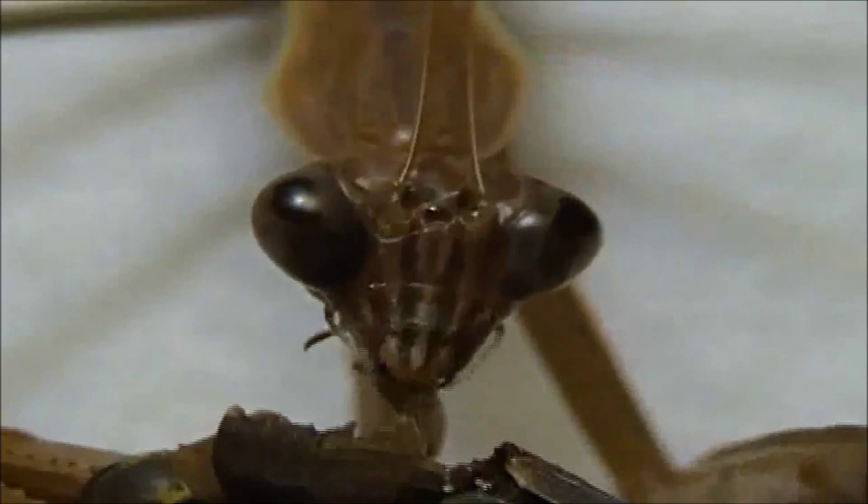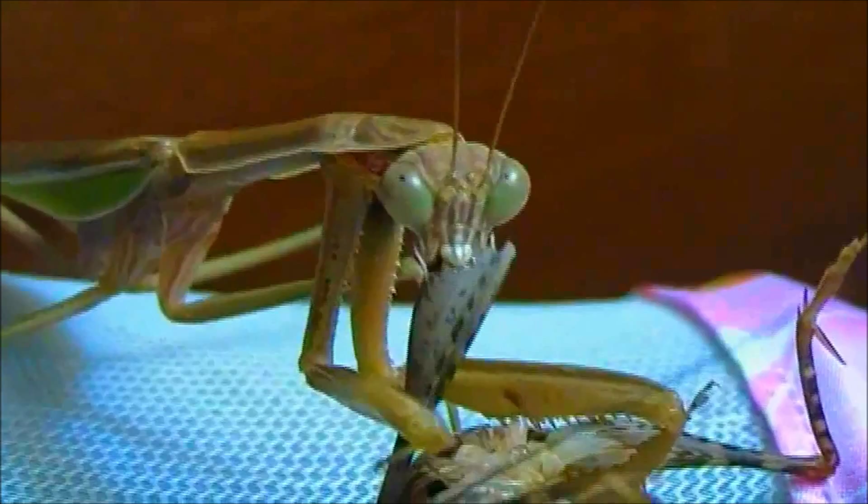These mantids hunt, like any other mantids, sitting, waiting, and watching for their prey to come by. Sometimes, individuals are known to sit by flowers to increase their chances of success.